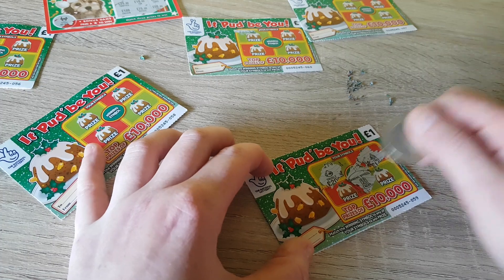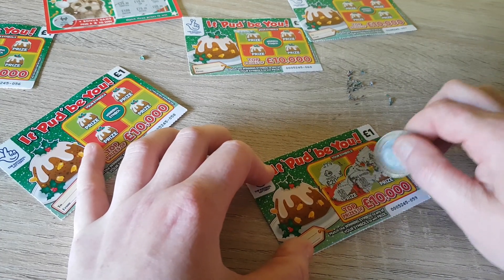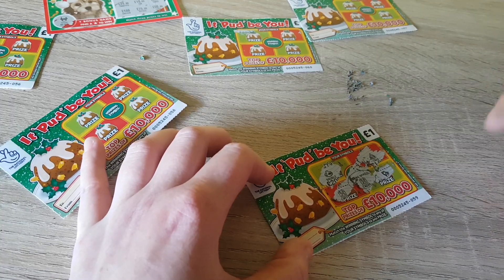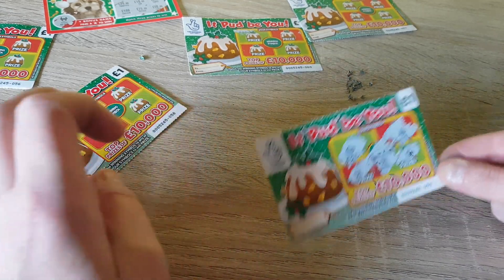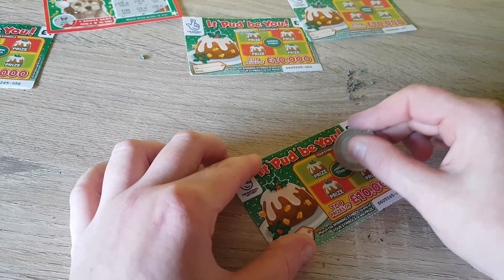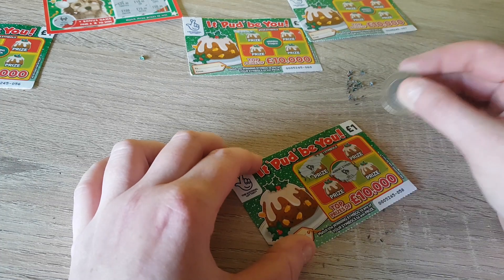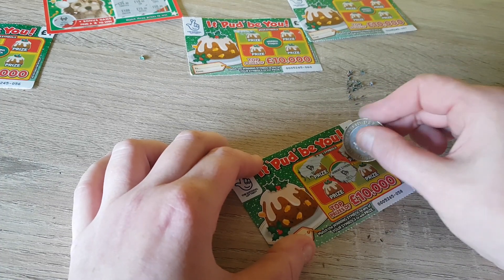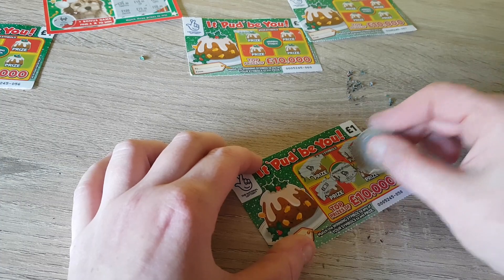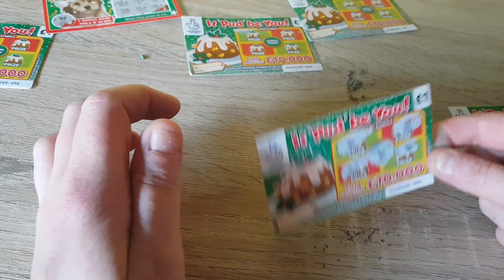Not much but it all counts — winner winner chicken dinner! It'll probably just be a free card, like putting the money back. We'll see what we want at the end. We're looking for a bell — winner winner chicken dinner! Winner winner chicken dinner again, so we've got two wins on that one.